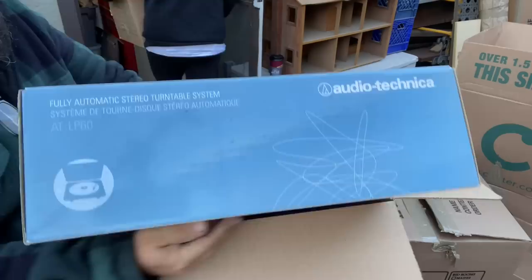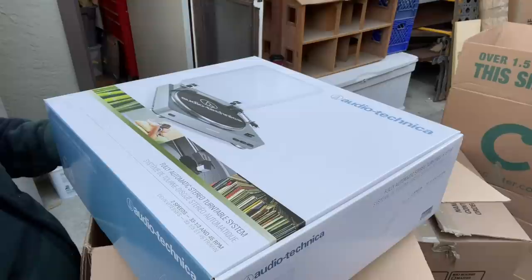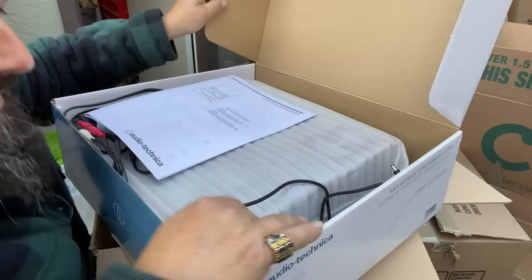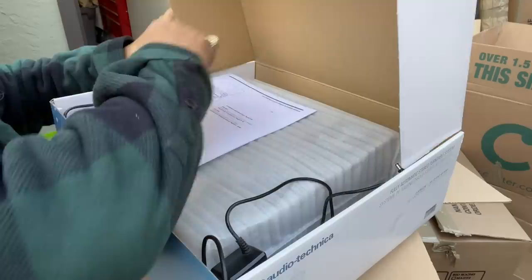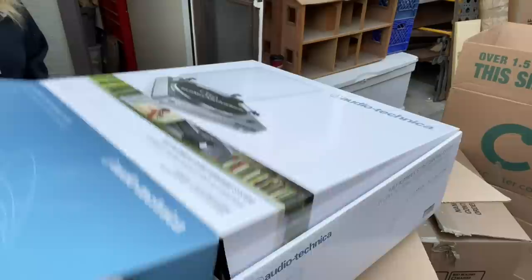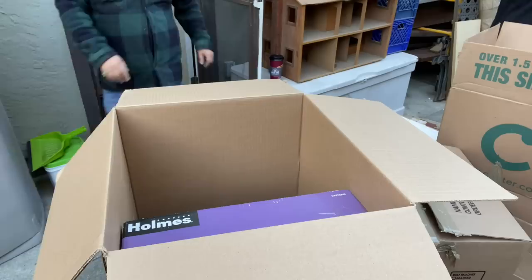Oh, look at that — a turntable. We might be upgrading. It's either brand new or put back in its dust sleeve. I can definitely appreciate her style — she puts it back in the dust sleeve. All the cords, manual, everything. That's a nice one. I think so, I should look it up. Are we upgrading or what? I don't like the little one we have. It's a nice box right here — good stuff. There's prints, a turntable, and a very nice fan right here — a Blizzard remote control fan.